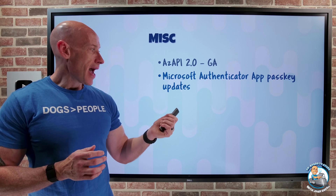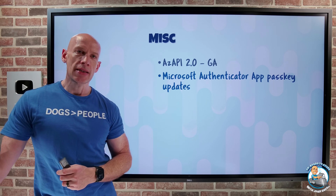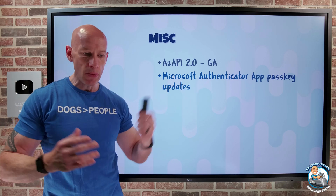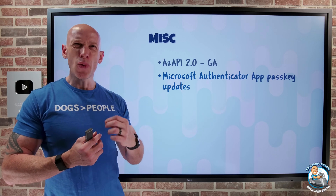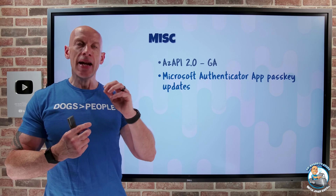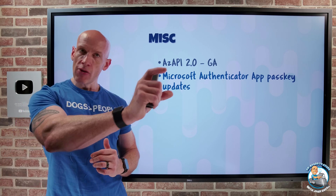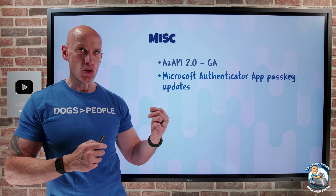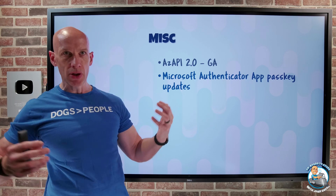The Microsoft Authenticator app has had some passkey updates. Passkey is the big push right now — it's a standard that helps protect against phishing attacks because it introduces an element of proximity. One challenge with the Authenticator app was the onboarding experience — it could involve lots of steps and wasn't always the most helpful in ensuring success. They've really improved the onboarding experience to reduce the number of steps. They've also added attestation support for Android and iOS, leveraging iOS and Android APIs to ensure the legitimacy of the Authenticator app on that device — verifying it's not being tampered with or pretending to be something else.